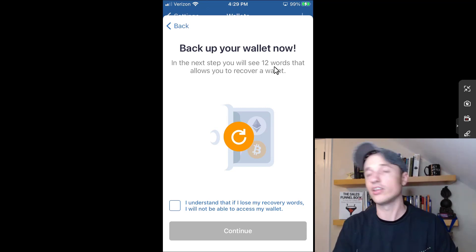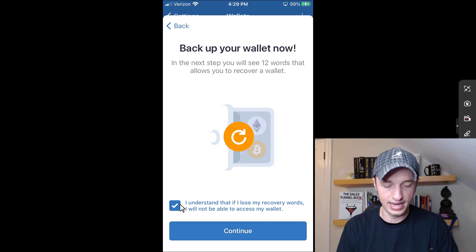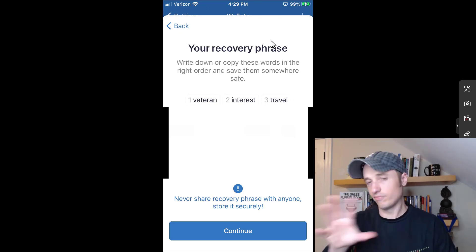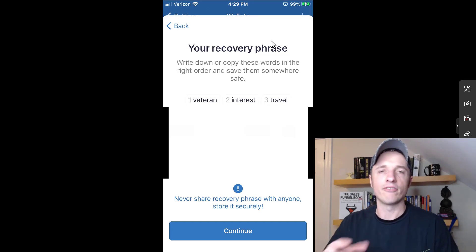It's very important that you get these 12 words and keep them safe somewhere. Don't share them anywhere — you don't want to give out this information, otherwise somebody will be able to access your account. Acknowledge that if you lose the recovery words, you will not be able to access your wallet. Here is our recovery phrase — write down or copy these words in the right order and save them somewhere safe. I'll have most of them blurred out; good practice.